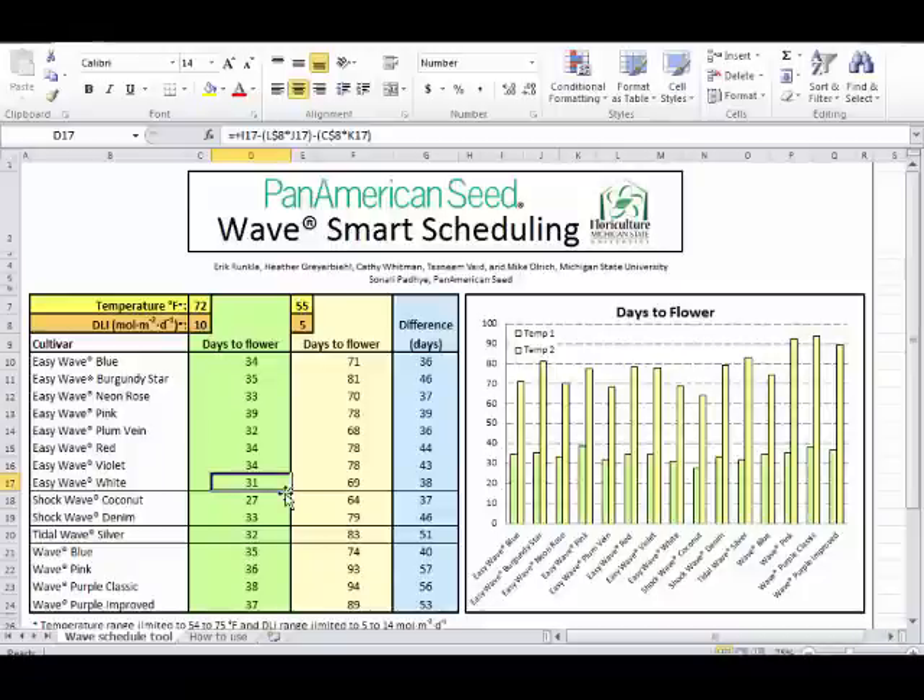A simulation example: turning lights off would reduce the DLI from perhaps 10 to 6 moles and slightly lower plant temperature from 74 to 72°F. The consequence from a timing perspective is about an 8-day delay in flowering. This doesn't account for quality effects, which are harder to quantify.